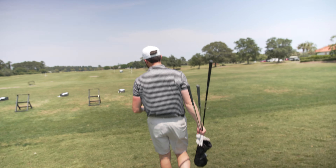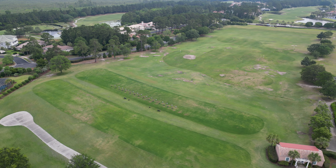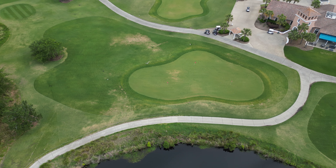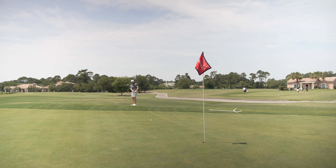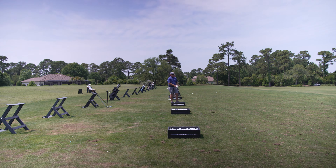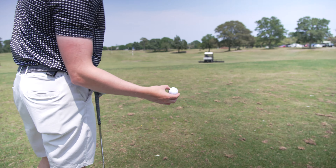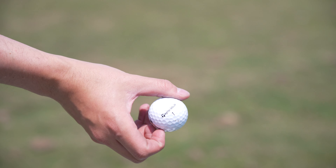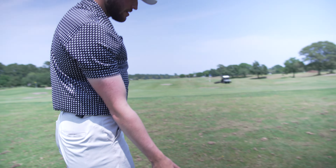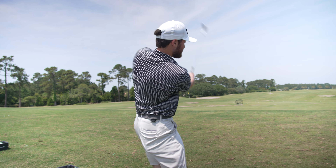Walking up to the practice facility here at Grand Dunes, they have a really nice full-size range with a bunch of targets. Also over there are two separate chipping areas with varying distances you can chip from, and balls out there for you. Then a really large putting green. Really solid practice facility, and it even looks like a learning center right there. Out here we've got TaylorMade normal range balls — it's a resort-style course in Myrtle Beach, so a lot of people come out and play.